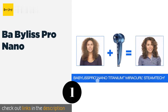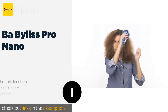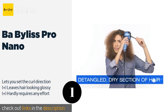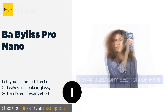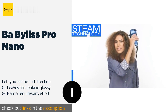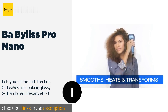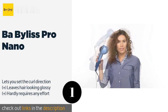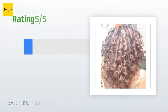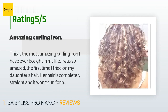The first product on our list is BaByliss Pro Nano. If you want salon quality results without the cost, the BaByliss Pro Nano has you covered. It includes a helpful steam option that allows you to minimize the damage that heating your locks usually causes while also adding more volume. The price is around $130. Check out the product link in the YouTube description below. There are 848 reviews with an average rating of 4.1 stars.